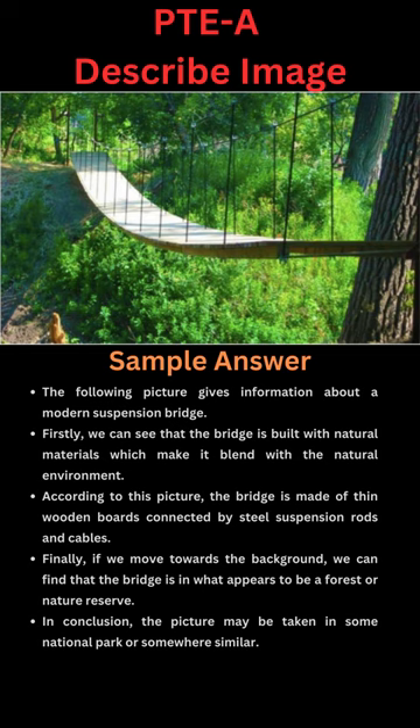Finally, if we move towards the background, we can find that the bridge is in what appears to be a forest or nature reserve. In conclusion, the picture may be taken in some national park or somewhere similar.